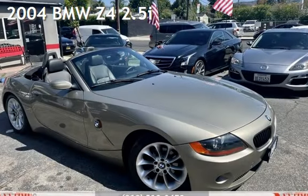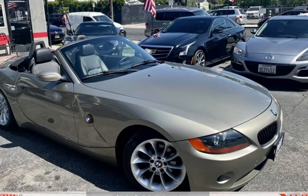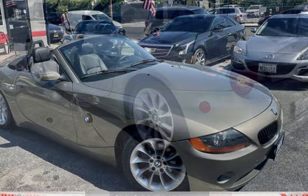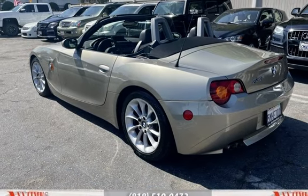Presenting a pre-owned 2004 BMW Z4 2.5i. This two-door convertible has a six-cylinder, two-liter i6 engine, with rear-wheel drive and an automatic transmission.